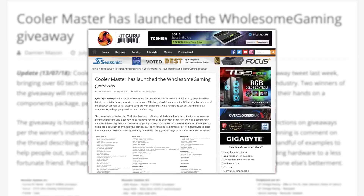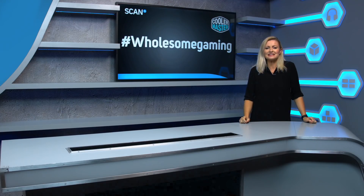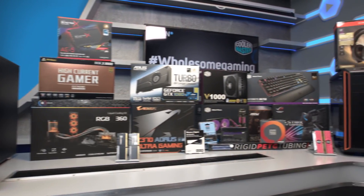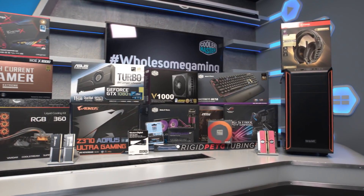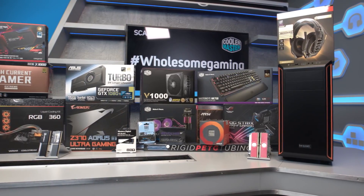In the end, over 60 companies joined, offering such a wide variety of products, but Cooler Master decided to start bundling them together. What started as a mouse and keyboard ended up as nearly 30 different prizes. You can see the final prize list on the Reddit post — the link is in the description below.